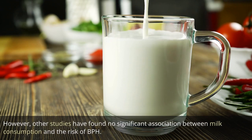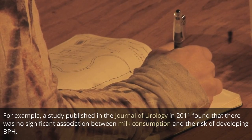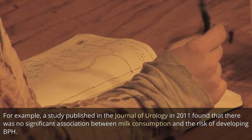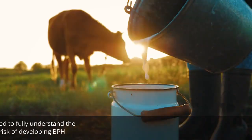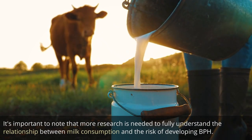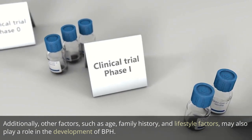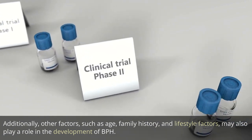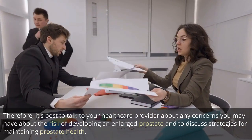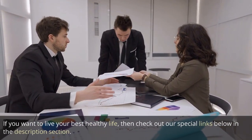However, other studies have found no significant association between milk consumption and the risk of BPH. A study published in the Journal of Urology in 2011 found no significant association between milk consumption and the risk of developing BPH. More research is needed to fully understand this relationship. Additionally, other factors such as age, family history, and lifestyle factors may also play a role in the development of BPH. Therefore, it's best to talk to your healthcare provider about any concerns regarding enlarged prostate risk and strategies for maintaining prostate health.